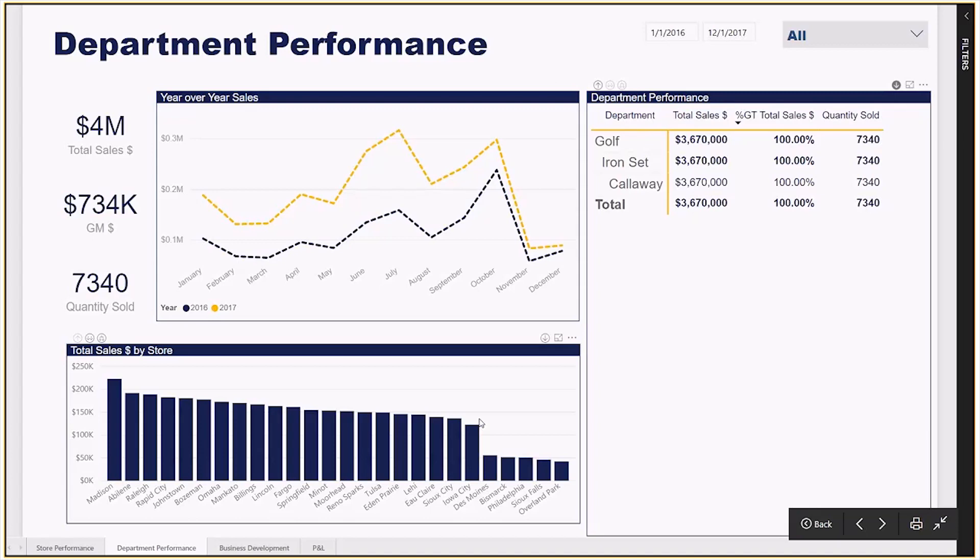We can go back to those store managers and ask: are we properly staffed? Is there an inventory availability problem? Or are we having vendor issues? And get to the root of why this item is not doing as well in these stores.